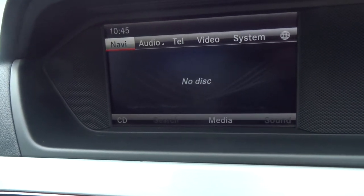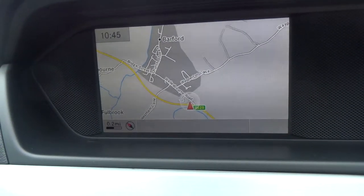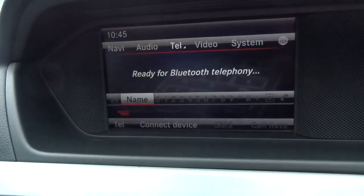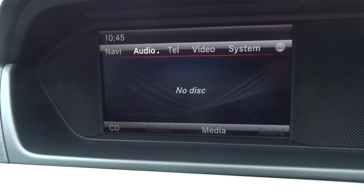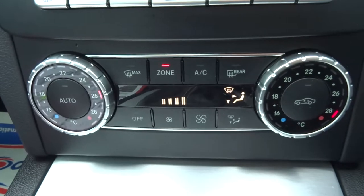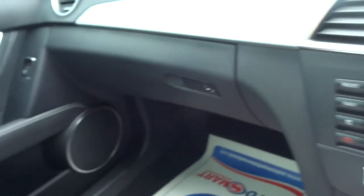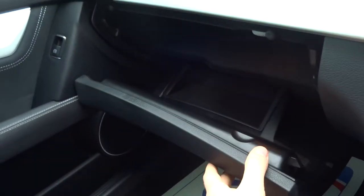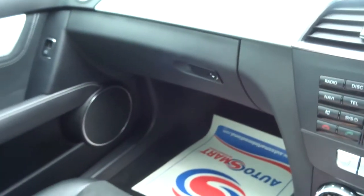I'll show you the sat-nav system — all working, no issues there. And then the telephone, ready for use, and the CD player. As I mentioned, heated seats and dual zone air conditioning. The glove box is showing plenty of room to store more than just gloves.